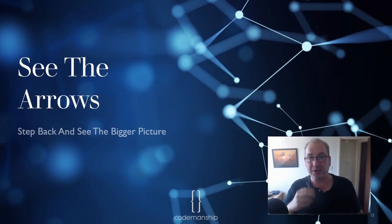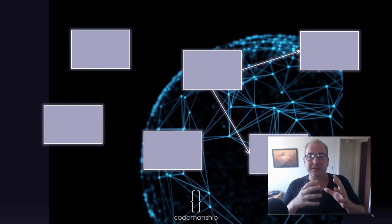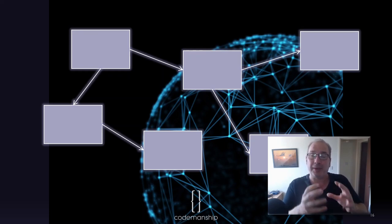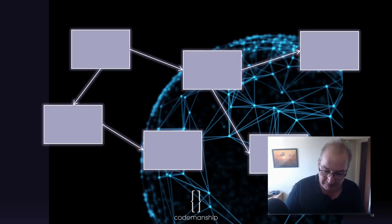The best senior developers see the arrows — they step back and see the bigger picture. They're not just concerned with the individual boxes, the individual web services or components they're working on. They want to understand how these things are connected. In complex systems — whether complex architectures or complex organizations — the complexity lies in the arrows, not in the boxes. You need to understand how what you're working on affects what everyone else is working on. The best senior developers concern themselves with dependencies between components and between teams; seeing the bigger picture is one of the true marks of a senior developer.